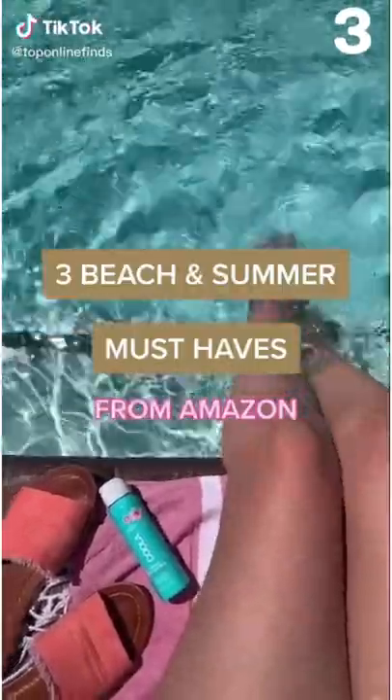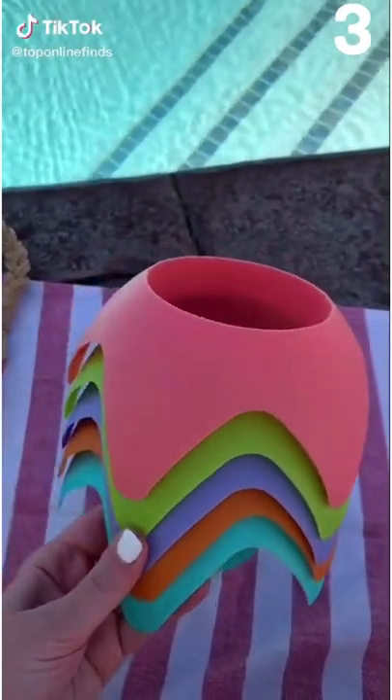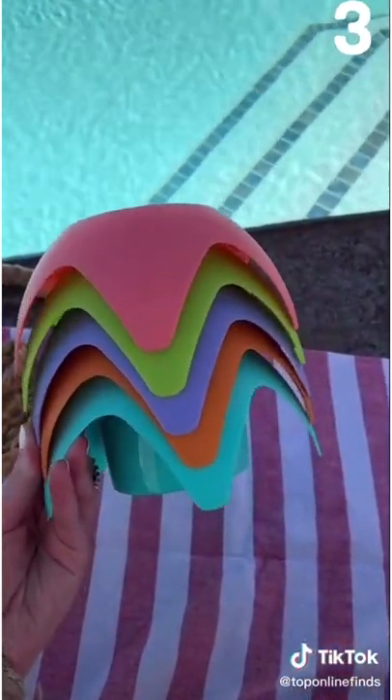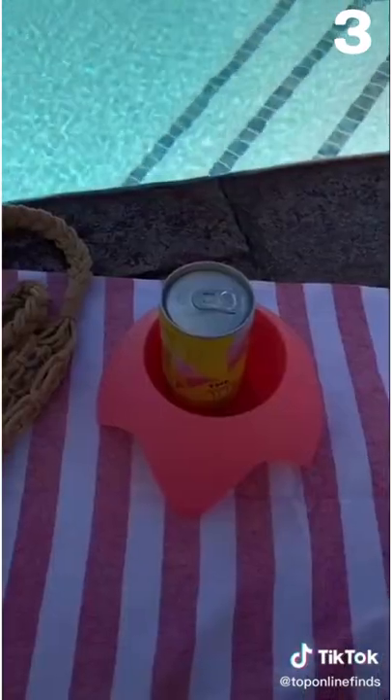Three beach and summer must-haves from Amazon. First are these cup holders. These were a favorite from last summer — you stick them straight down into the sand and your drink won't tip over. You won't get sand inside and you just have a nice spot to put your drink.